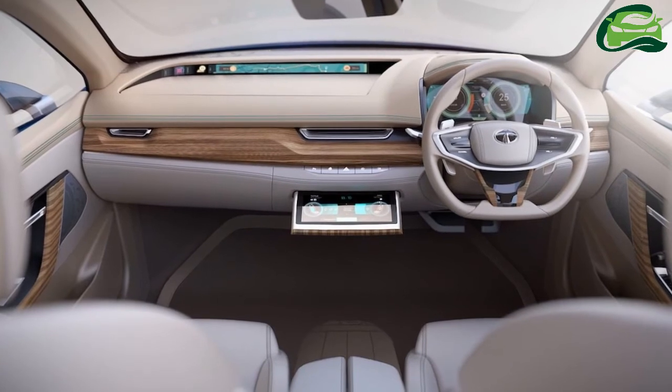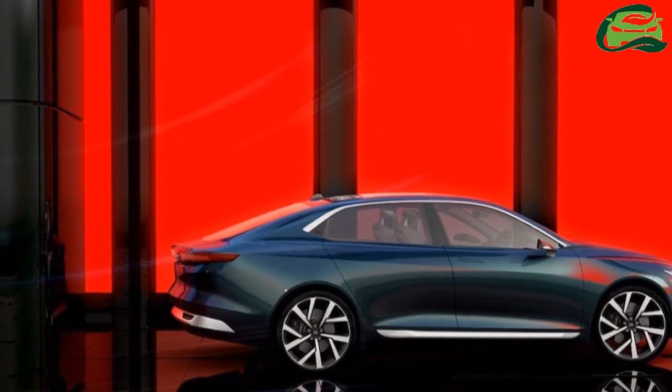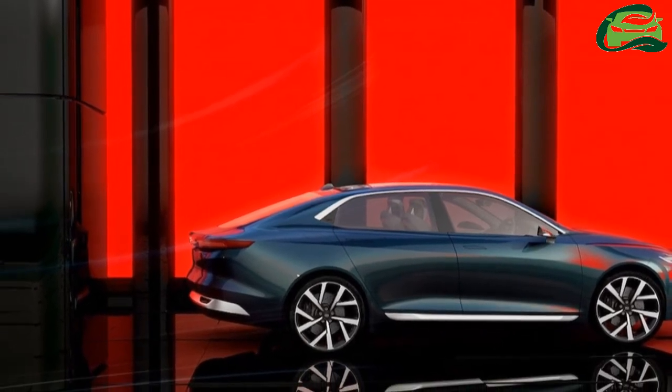It is capable of advanced driver assistance features as well. Tata Motors hasn't released complete specifications of the Tata E-Vision concept yet.